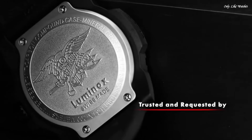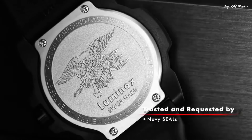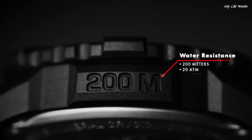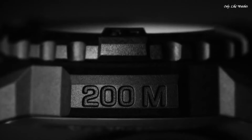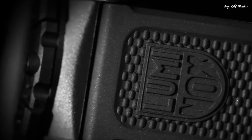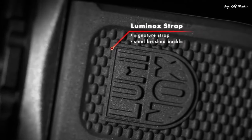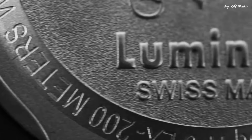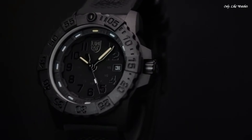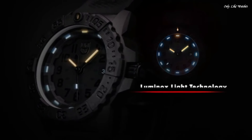Number 1. Luminox Navy SEAL Color Mark 3051 watch. Black polyester case with a black rubber bracelet, unidirectional ratcheting black polymer bezel, black dial with luminous hands and black Arabic numeral hour markers. Swiss quartz movement, scratch-resistant mineral crystal, screw-down black carbon reinforced case back. Case diameter 44mm, case thickness 10mm, water resistant 200 meters.